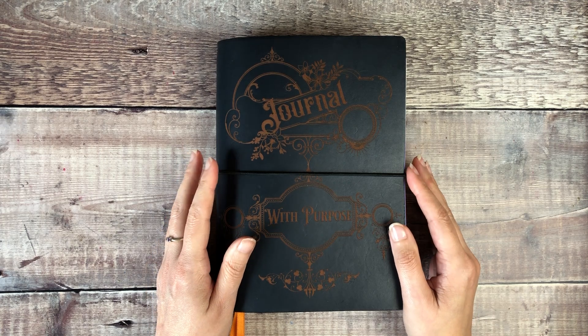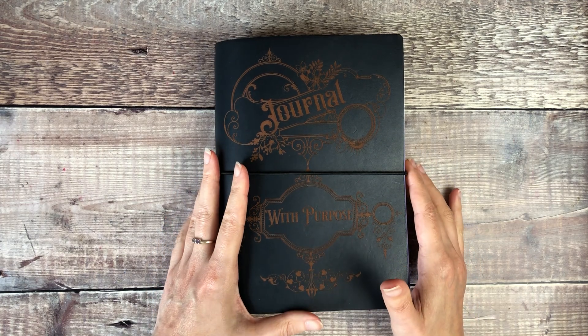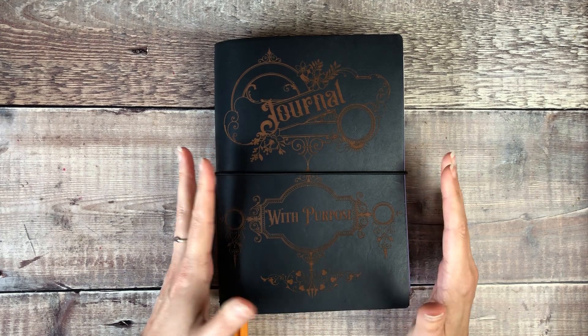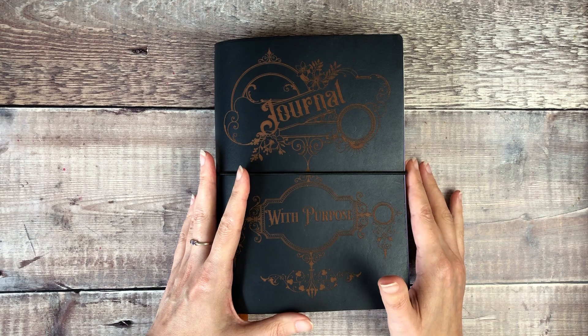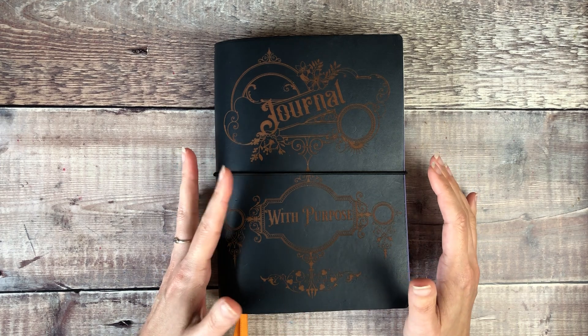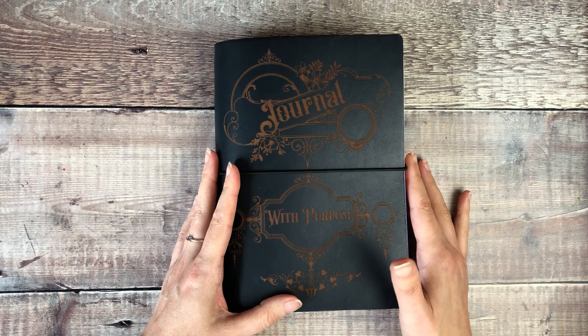Hello, it's Helen from Journal with Purpose and welcome to my latest video. Today I'm going to share a flip through of my bullet journal from June, my July setup and a quick update on a few other projects I'm working on.